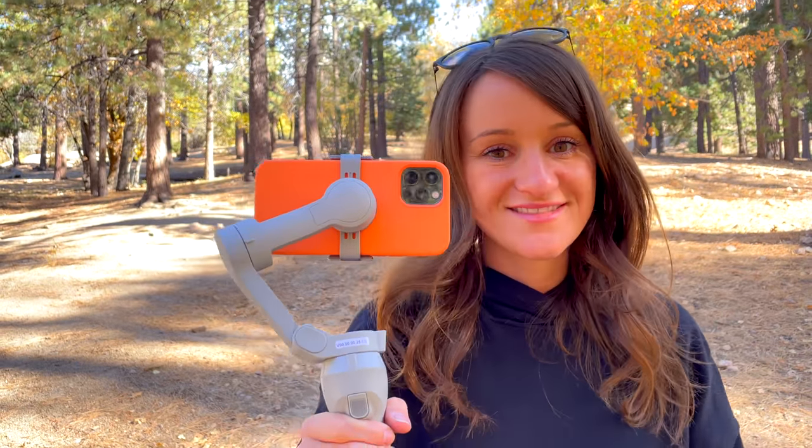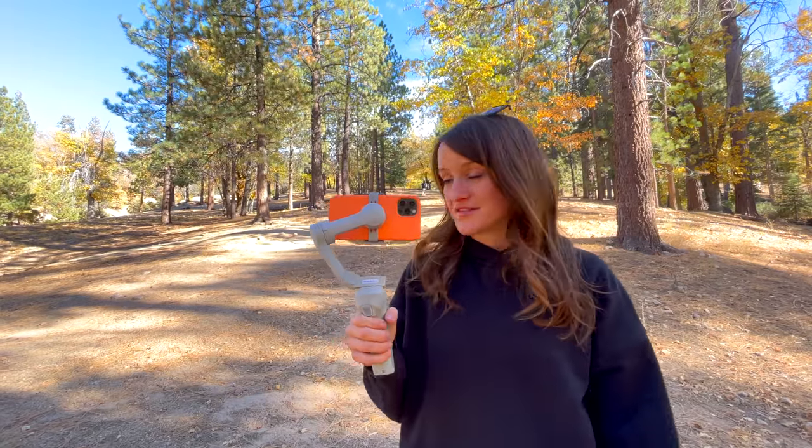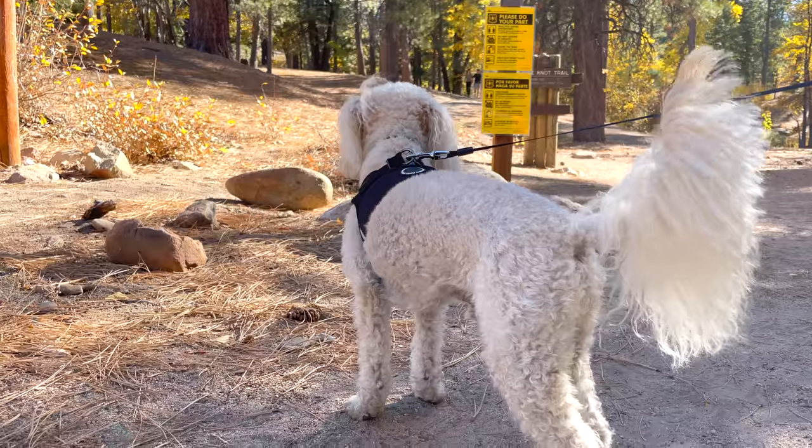So we're gonna go for a little walk and enjoy the nice weather. The dogs! You ready to go for a hike, bud? Let's go!